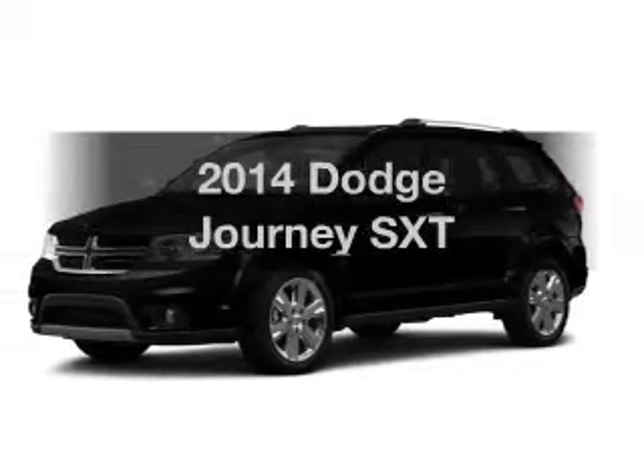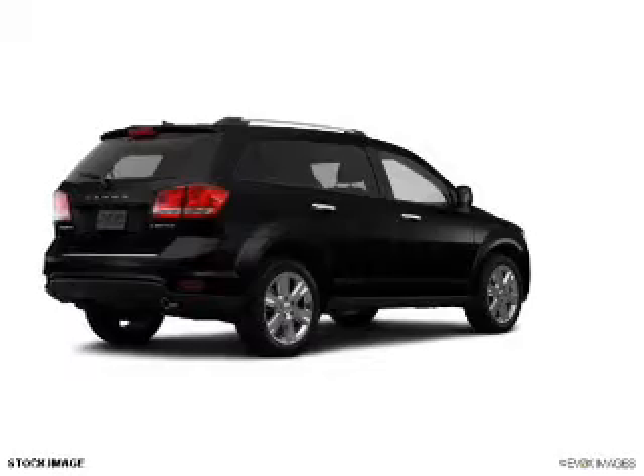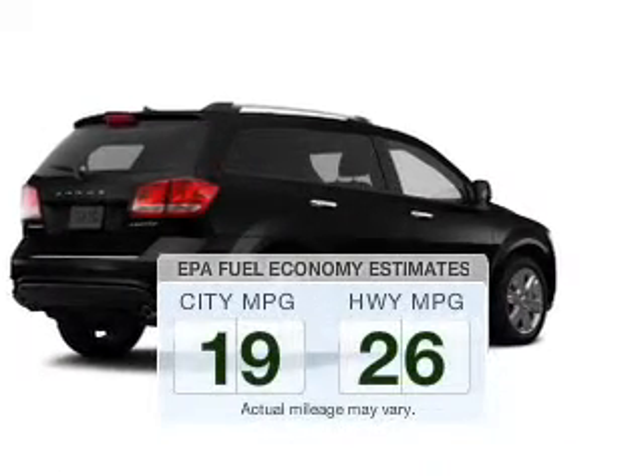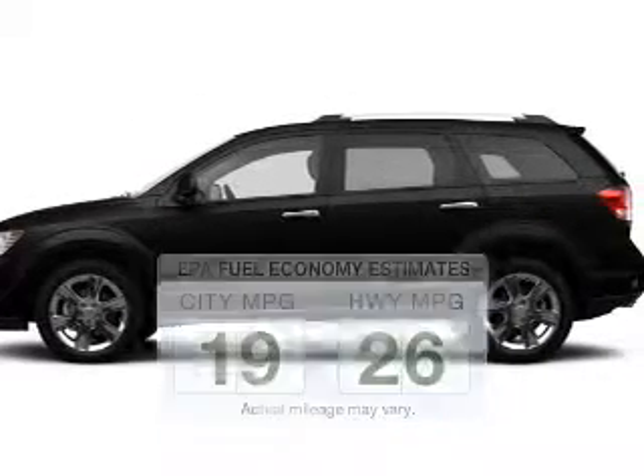Imagine yourself in this 2014 Dodge Journey. If you're looking for an automobile with great attributes, look no further. Save your money. Make less trips to the gas station to fill up your gas tank when driving this fuel-efficient vehicle.